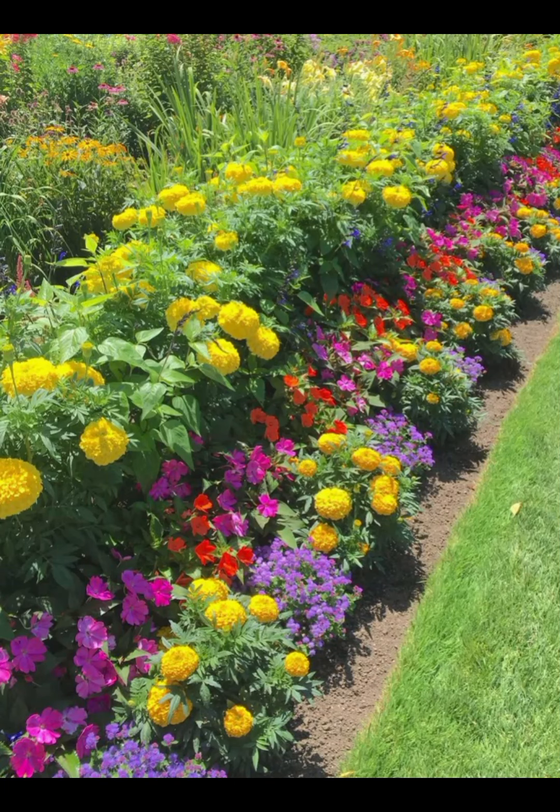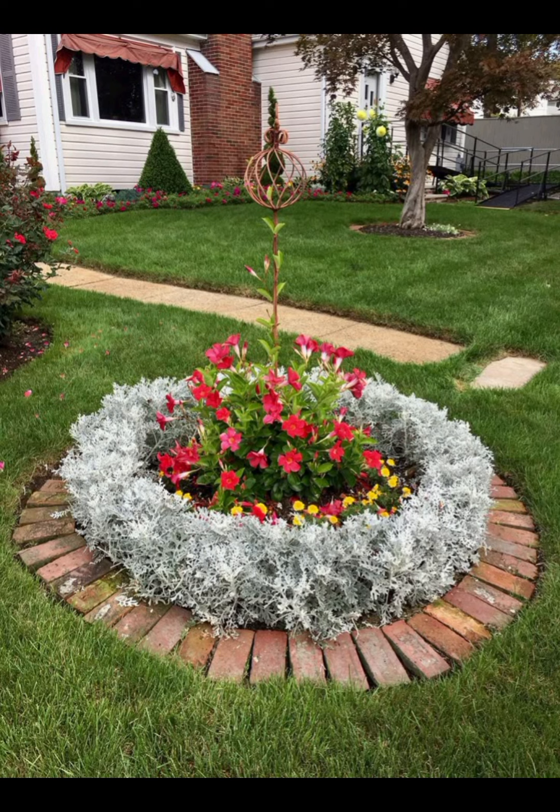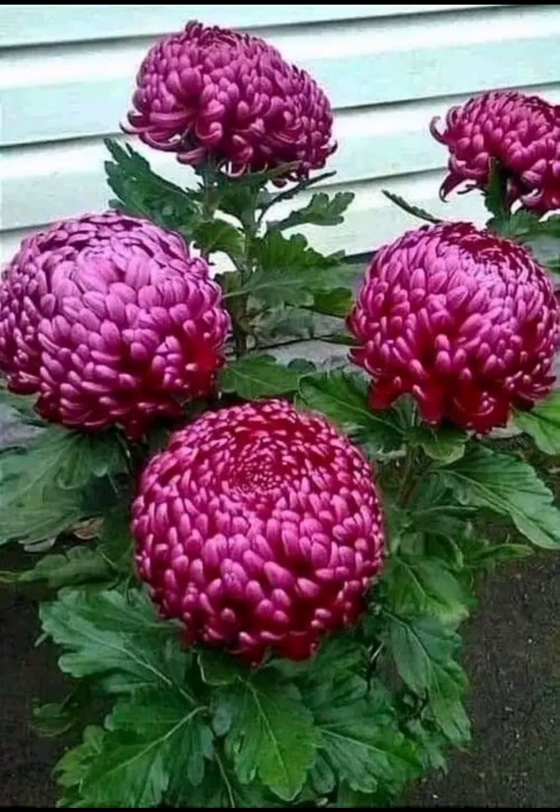6. Decorative Accents: Incorporate decorative items such as wind chimes, sculptures or outdoor artwork that complement the garden theme.